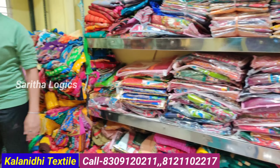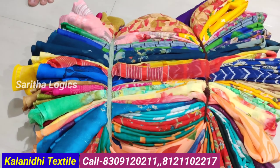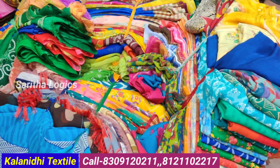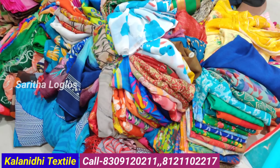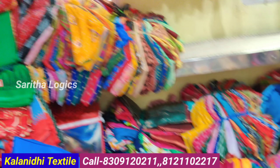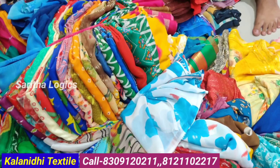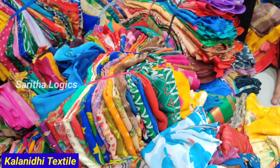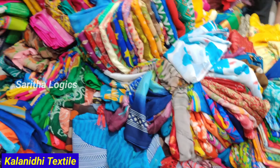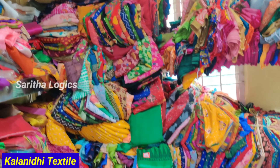Sarees at 150 to 200 rupees — autumn fresh items, damage and misprint stock with blouse included. Video facility available in our shop. All items shown in video — you can choose from catalog. Transport facility available. Minimum 5,000 rupees bill required.